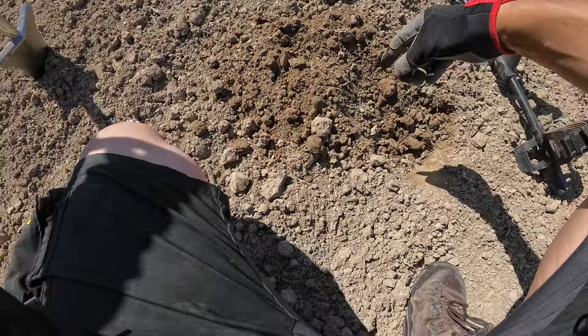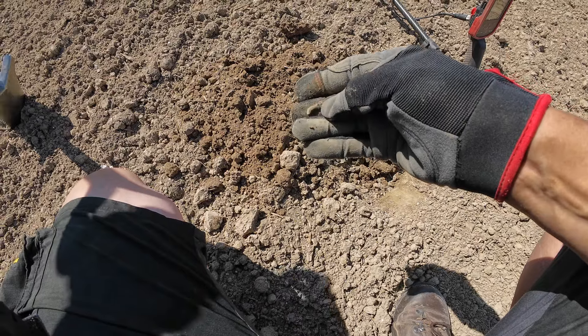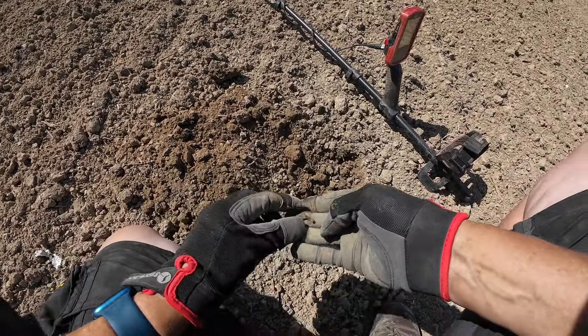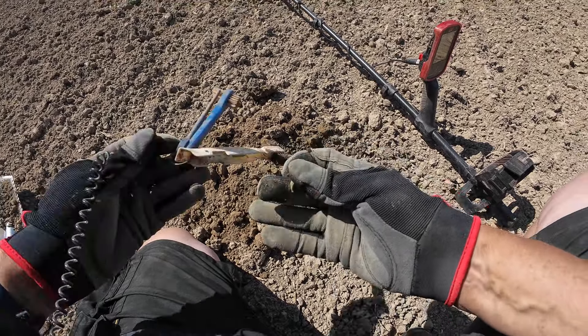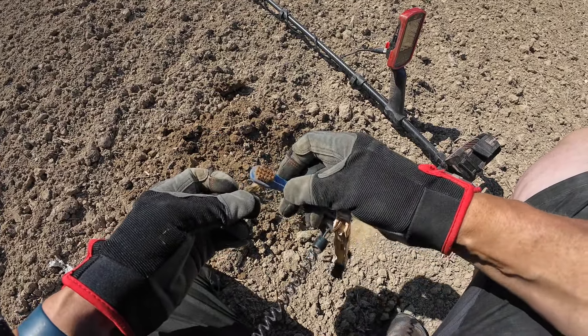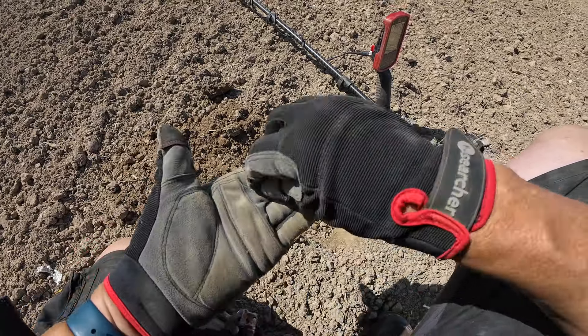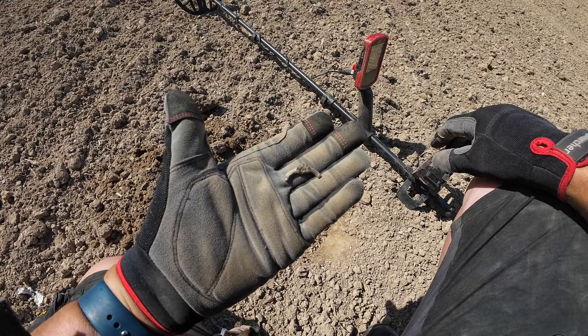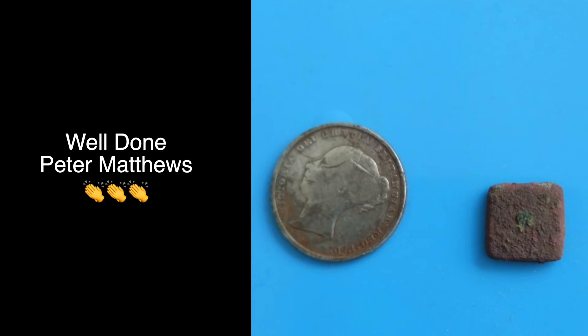I just want to shield you from the wind. In that hole there — I don't know if it's part of a buckle. Looks like it might be part of a buckle. A little bit of a clean. Yeah, I'd say that's part of a buckle. There you go — nice little pattern on it.